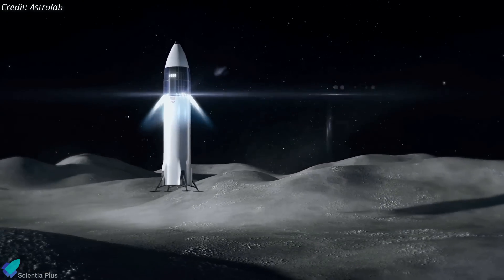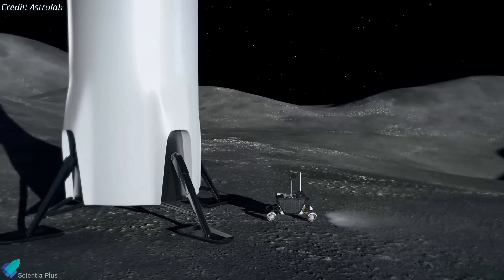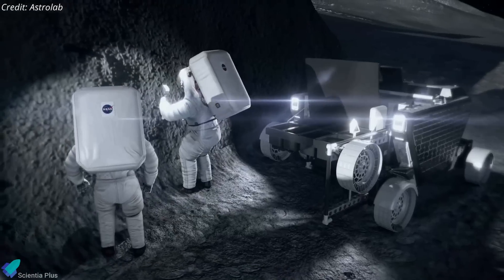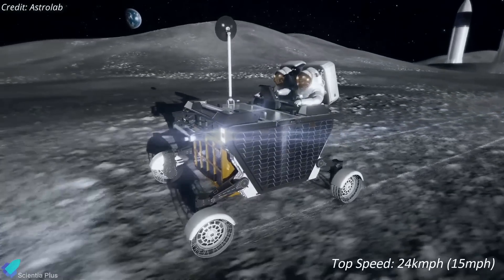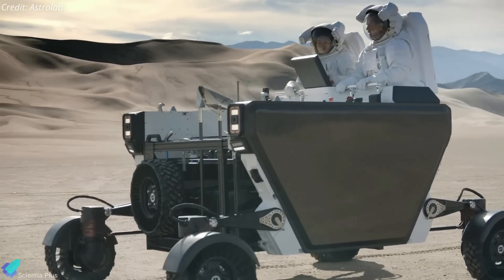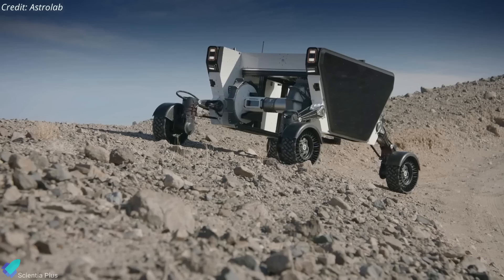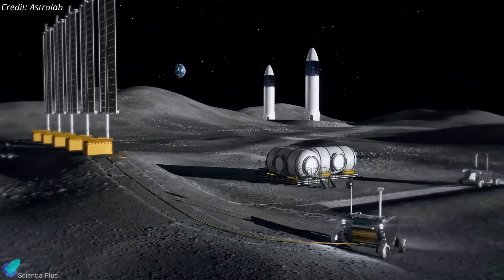Lunar rover developer Astrolab has signed an agreement with SpaceX to send its Flexible Logistics and Exploration Rover, or Flex, to the lunar south pole on a Starship lunar lander mission as soon as mid-2026. The mission will also carry more than 1,000 kilograms of commercial customer cargo, instruments, and experiments to the lunar surface. Flex is a multi-purpose rover that can support human operations, robotic research, and lunar surface exploration, with a robotic arm to help set up payloads on the surface. It is slightly larger than NASA's Perseverance rover and much faster, with a top speed of 24 kilometers per hour. The Astrolab team tested the Flex rover's full-scale, fully functional terrestrial prototype in the California desert last year, including crewed and telerobotic operations, payload deployment, and mobility testing in challenging terrain. Astrolab plans for Flex to pioneer a series of rovers aimed at establishing a permanent human presence on the Moon and eventually on Mars.